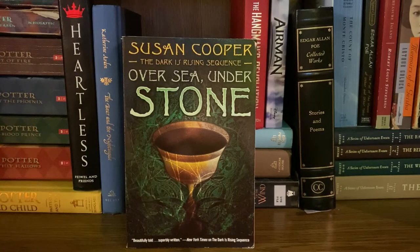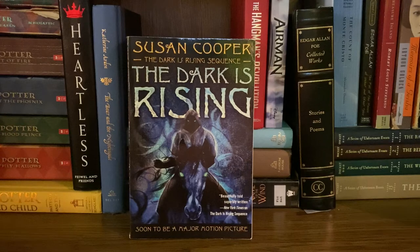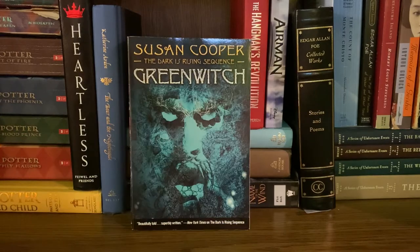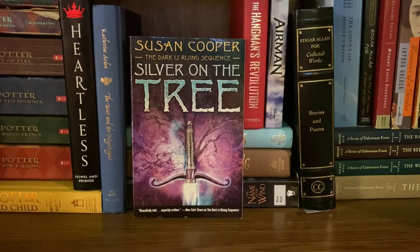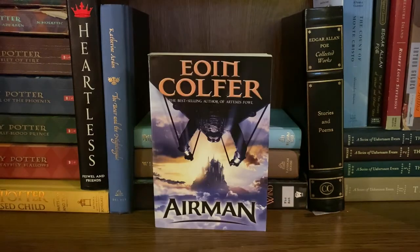Next I have the Dark is Rising sequence by Susan Cooper, with Over Sea, Under Stone which is my favorite of the series; The Dark is Rising, which is the only one made into a major motion picture — though I think all of these would be iconic as movies; Greenwich; The Grey King; and Silver on the Tree as the final one. I also have part of the W.A.R.P. series by Eoin Colfer, who wrote Artemis Fowl — this is actually the second one, The Hangman's Revolution, which we got on accident. And one of my favorite Colfer standalones is Airman — it's an excellent bridge between middle grade and YA.